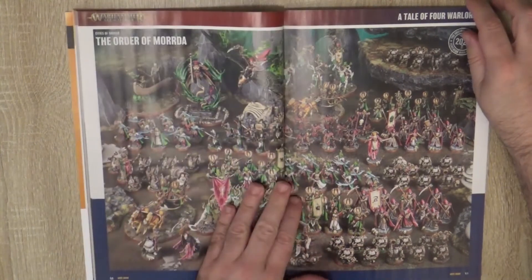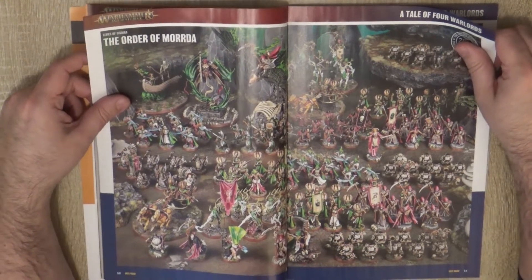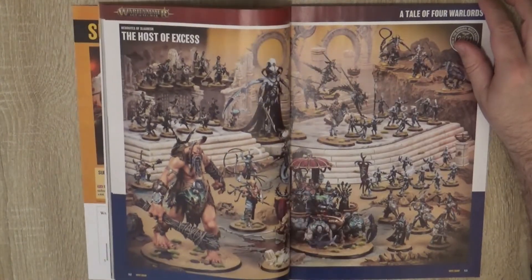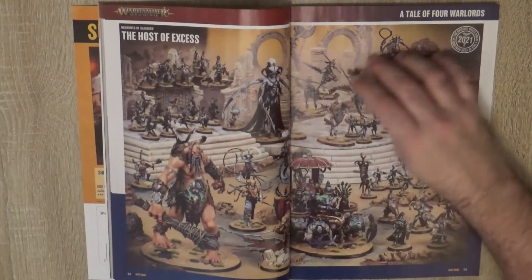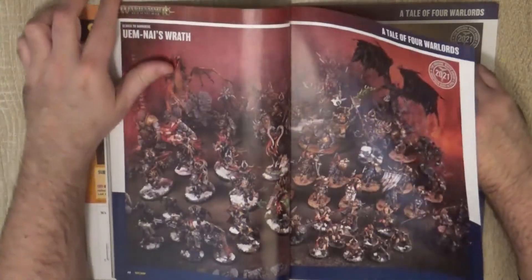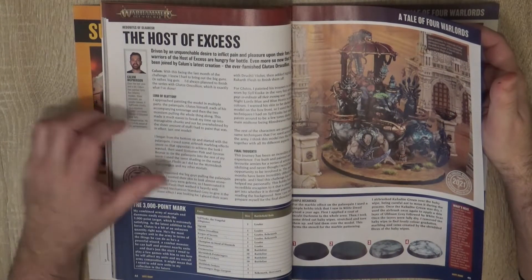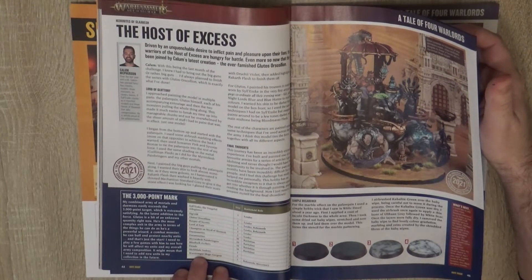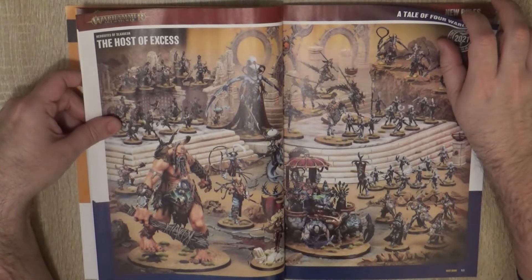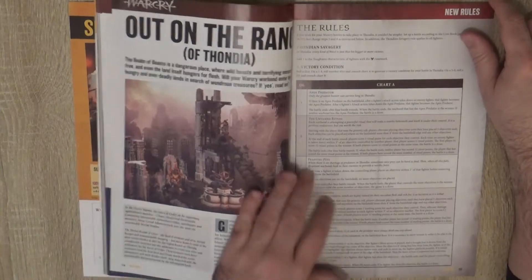This Cities of Sigmar one is a huge army, we have some endless spells as well. I like the color scheme, it's very striking — this combination of green and pink. And then we have the Host of Excess. We have this Glutus, that is the one added this month, and then we have a Keeper of Secrets. There's also Sill the Mega-Gargant, Sill Displacer. It looks really nice, I also like this one with the Demon of Slaanesh. They are all nice armies.